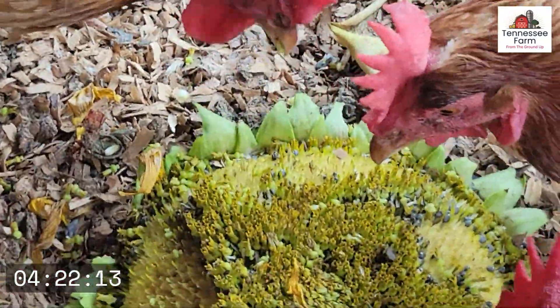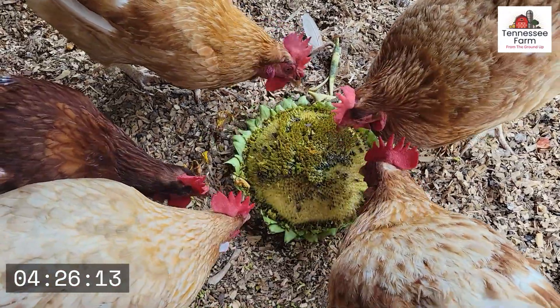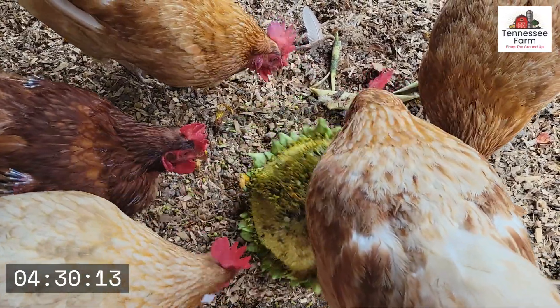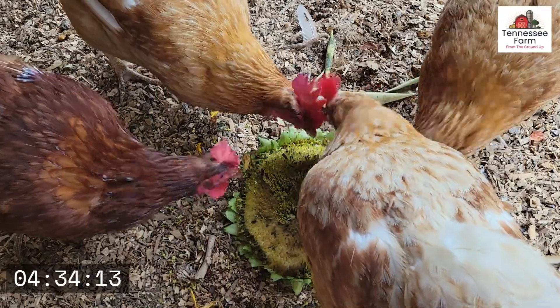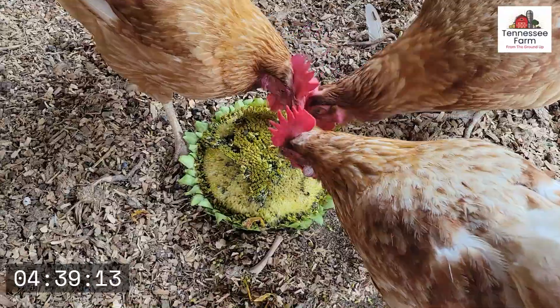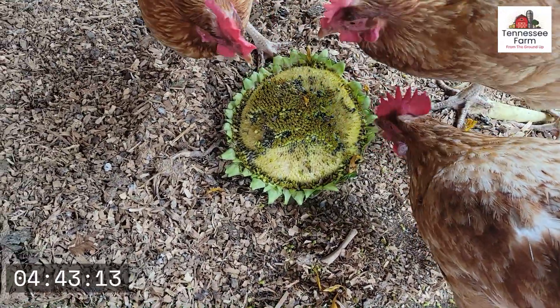They are not going to let up. I was afraid they would stop. You pecked your sister — that wasn't nice. There's plenty there, you don't have to fight them.